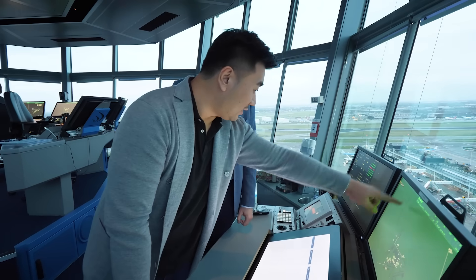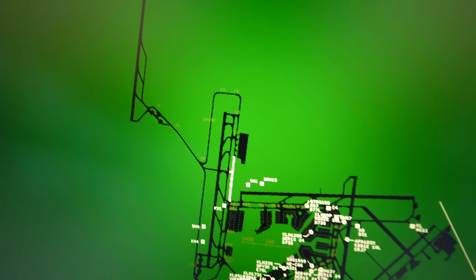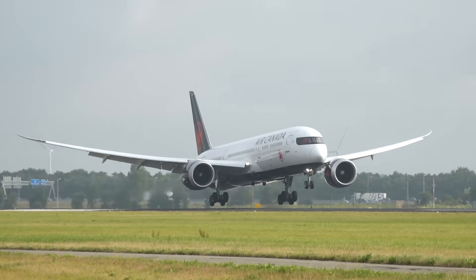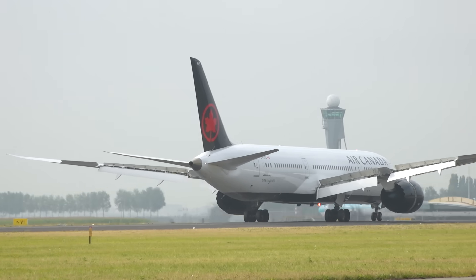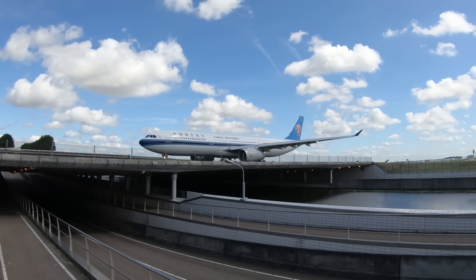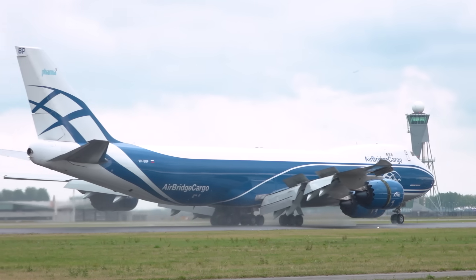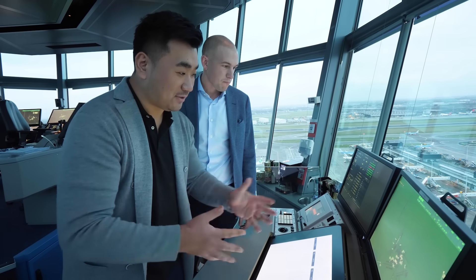So runway 18 right — this is the Polderbaan runway, it's very far out. It's really good for spotters taking pictures, with really good access and beautiful pictures. But most pilots don't like to land on that runway because you have 15 minutes extra taxi time to get back to the main terminal. So we're closing down runway 27 to avoid runway crossovers with the departure runway — we like to avoid runway crossings where we can because it's a potential hazard. To avoid that we close down 27 and start landing 18 right again.